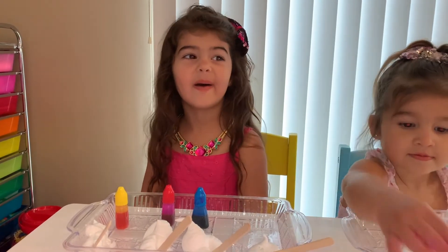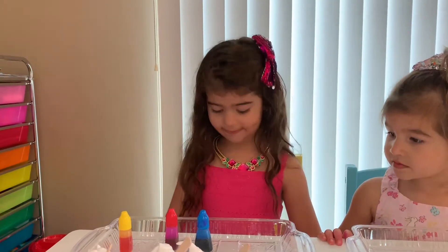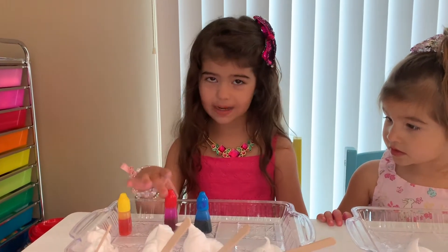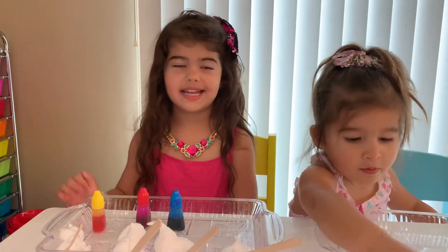Let's mix them all. Let's see which color this will make. My favorite color is red. Shaving foam, fun, and good coloring. Let's start.